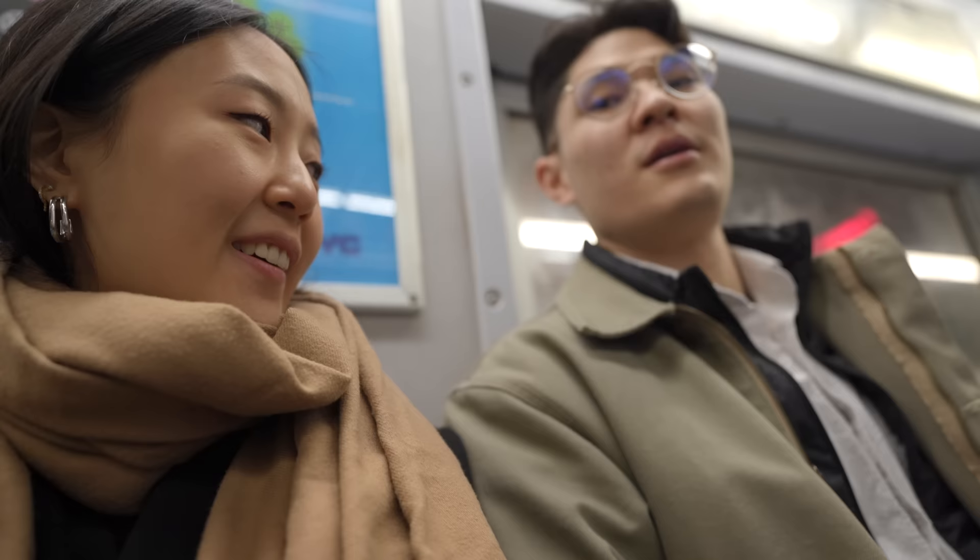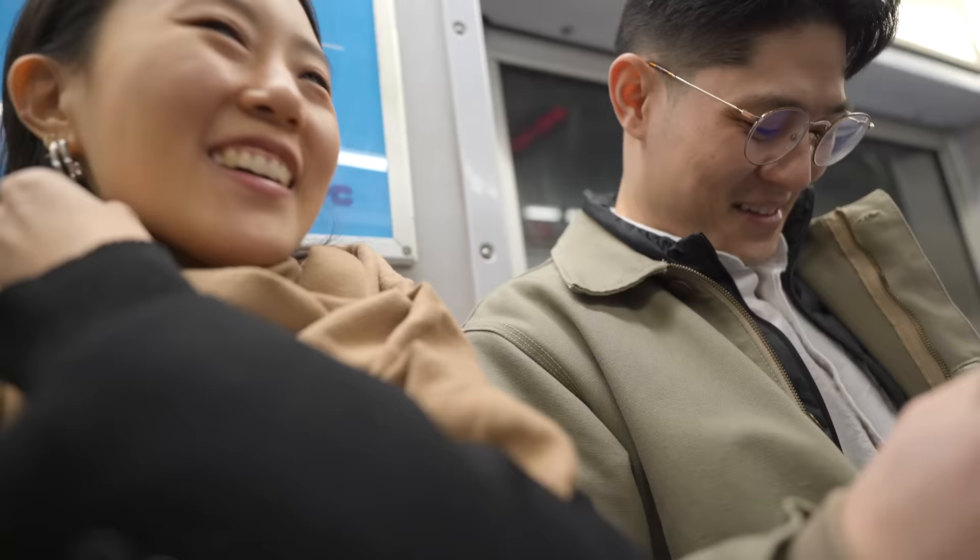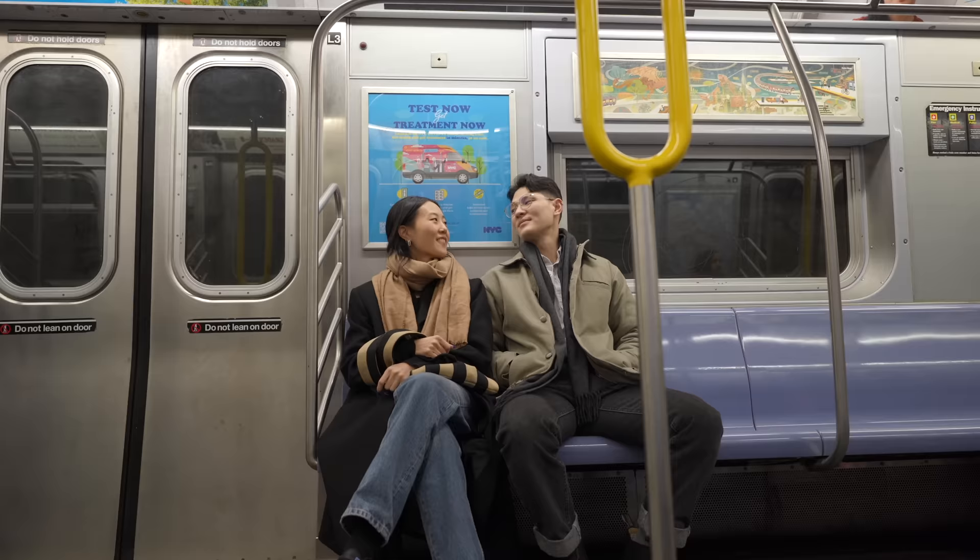Wow, look at you wearing a button-up! It's literally the only button-up that I own. I wore a blazer and a coat. This is me dressed up.